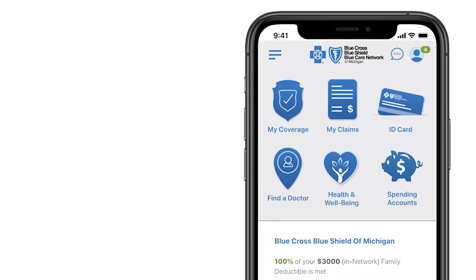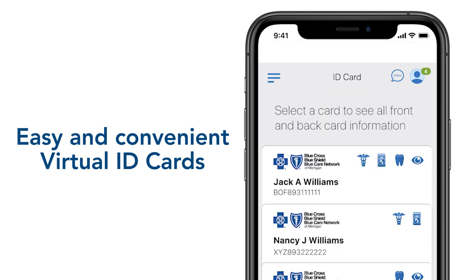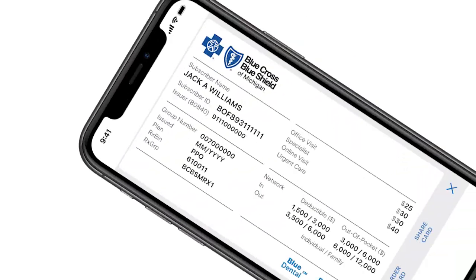Your virtual member ID card is on your phone or tablet, ready whenever you need it and wherever you go. You can access it through the BCBSM mobile app under ID card.